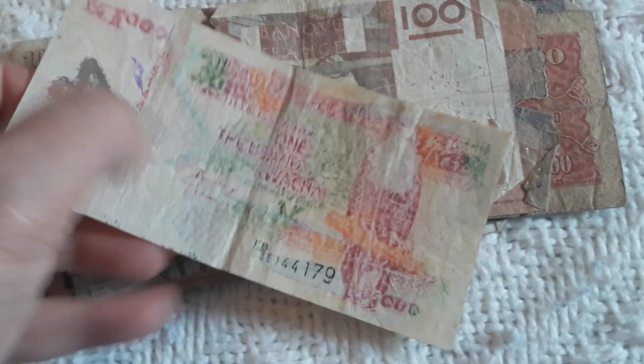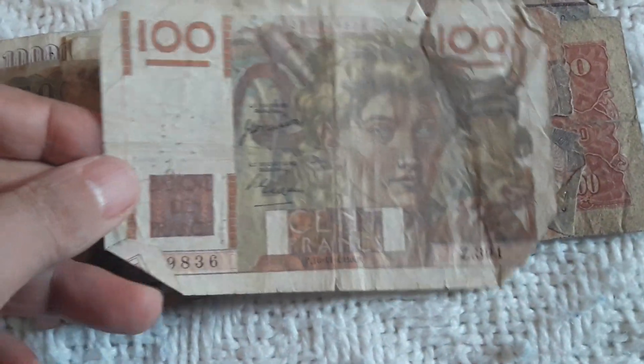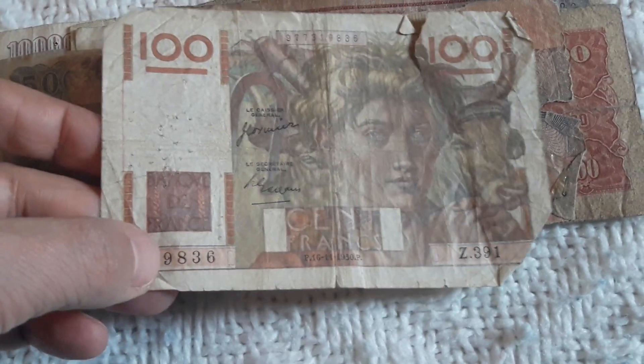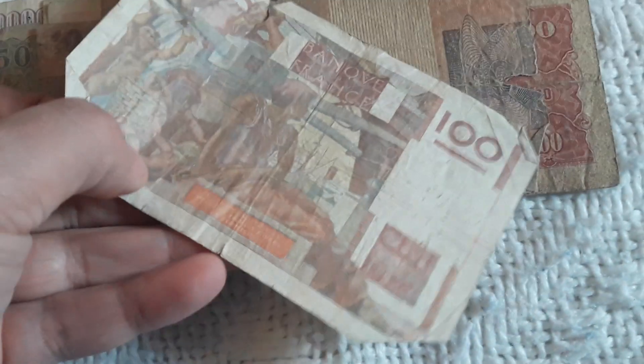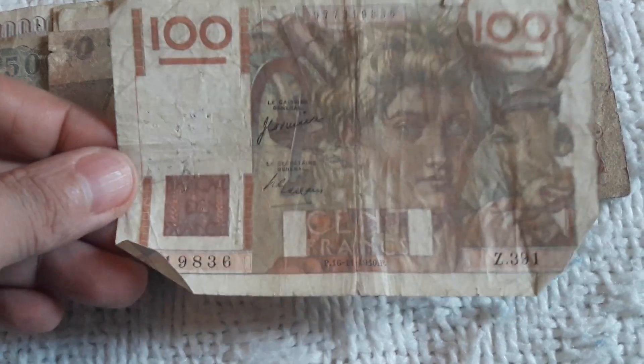Back to eBay — another 1000 Kwacha in really bad shape from Zambia. The show must go on! Here we have a French 100 Francs dated 1950. I can't believe I have this banknote in really nice condition — of course, back to eBay.